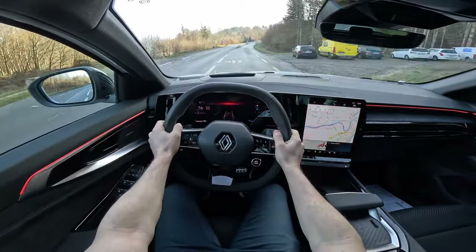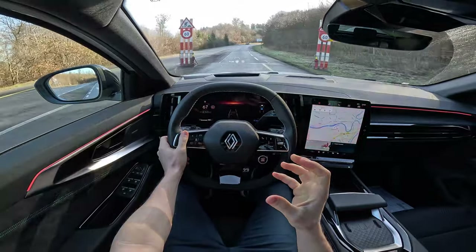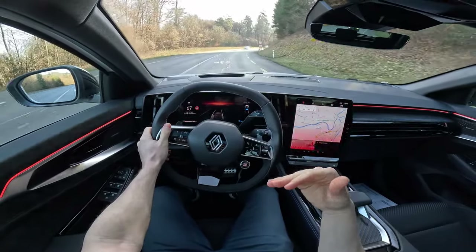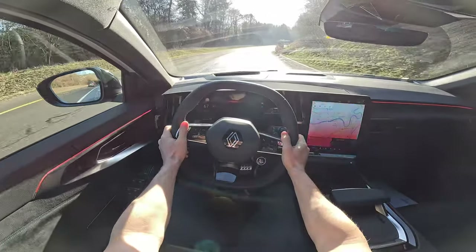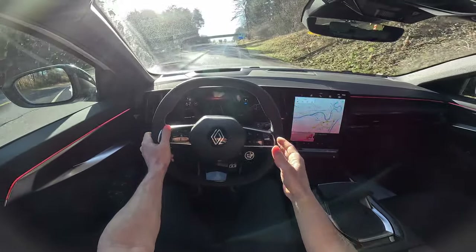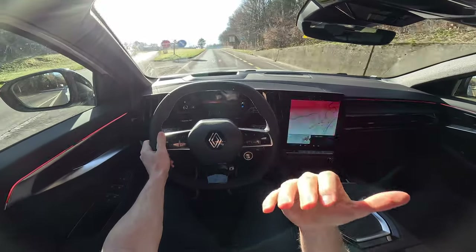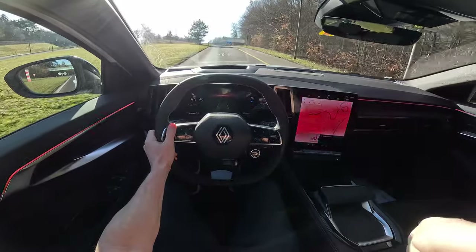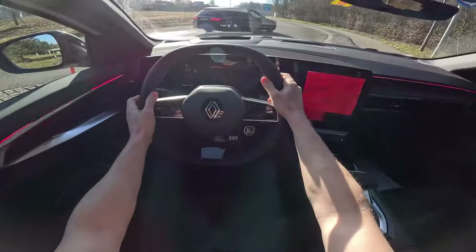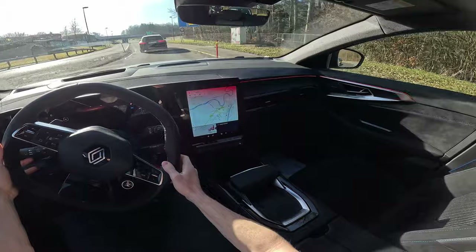From a standstill, the acceleration has a little delay — you can feel the car trying to engage both the electric motor and petrol engine simultaneously, which takes a moment. This is probably not the perfect car for sporty zero-to-100 launches. However, it is a car where you gain acceleration and speed while already moving — when you press the accelerator while driving you immediately feel that torque pushing you back. For daily use it's more than perfect.